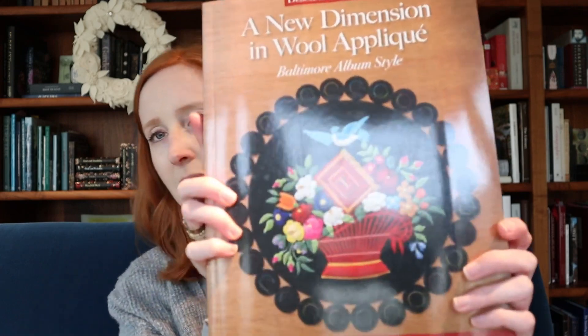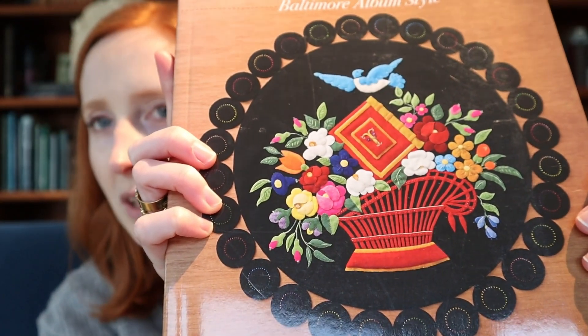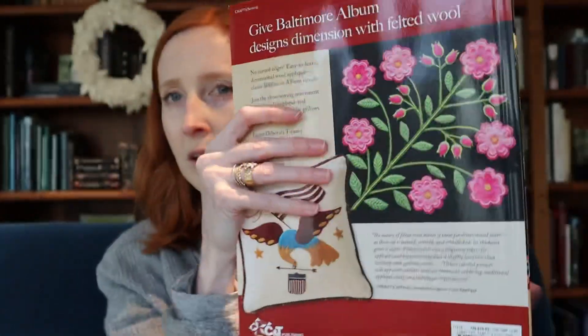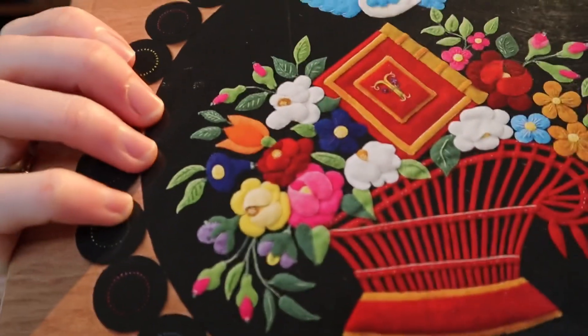Someone recently recommended wool appliqué artist Deborah Torito to me. This is her book on wool appliqué Baltimore albums — if you're a quilter you'll be familiar with Baltimore album quilts; this is wool appliqué motif versions. What really interested me is how much dimension she gets out of the wool. It was just a fascinating area that I was feeling my way towards, and once that was planted in my head I wanted to play with it.